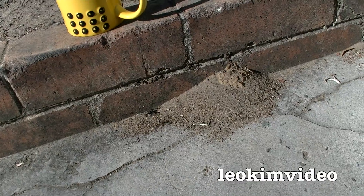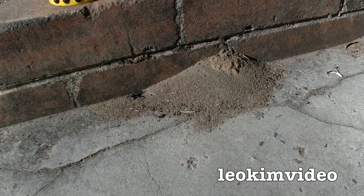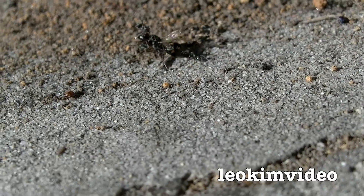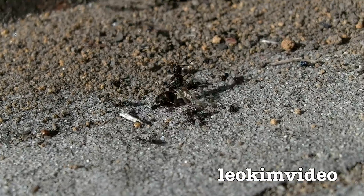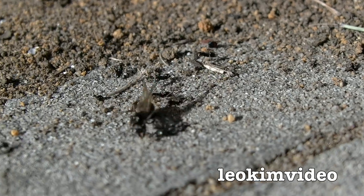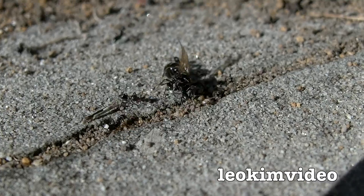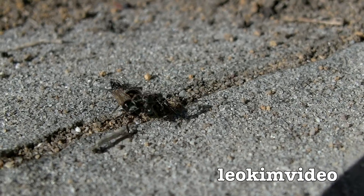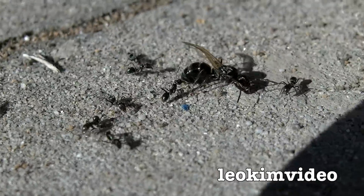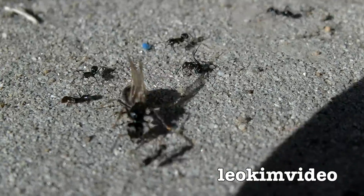There's another ant getting attacked — what is that? I don't know my ants very well. There was another ant that came in on the scene, and the ant colony is just going full pelt at that ant. I don't know whether it's the same style of ant or a different ant — it's got wings. The ant experts are going to tell me. That is just vicious the way they're going at that ant.